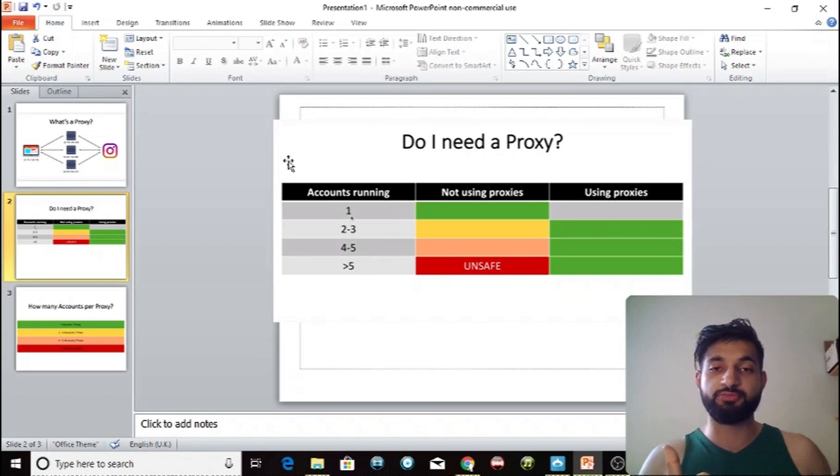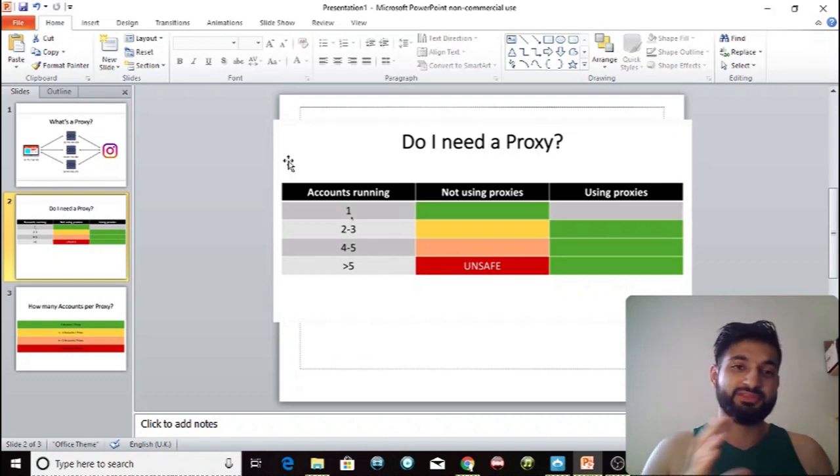More than five accounts — you definitely need a proxy if you are using Jarvee. With one account you don't need a proxy; two to three maybe; four to five is risky, you might get away with it but you're pushing your luck; and five or more, definitely get a proxy.